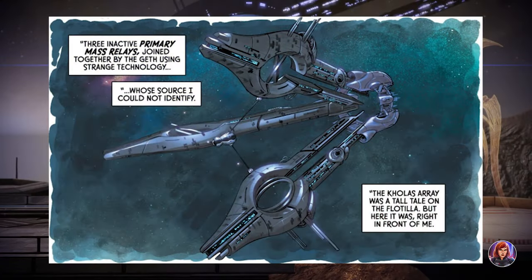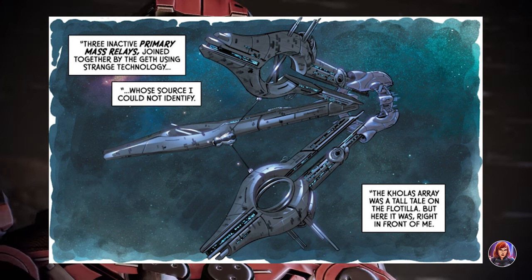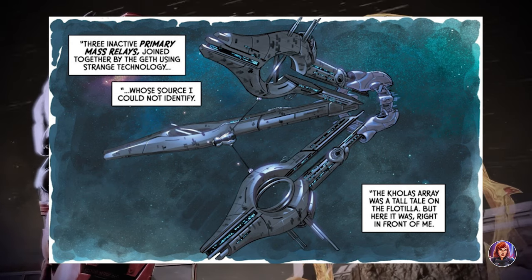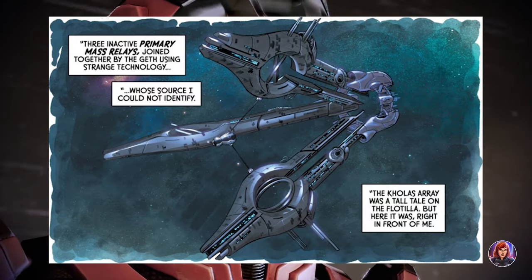We don't really know if this Geth telescope was one of the many relays destroyed by the blast of the Crucible, but it doesn't seem like it was actually connected to the larger relay network — it was built as its own entity — so it's reasonable to assume that it wasn't destroyed.